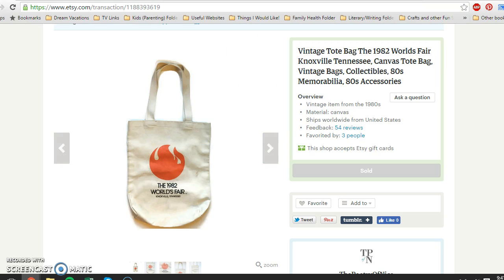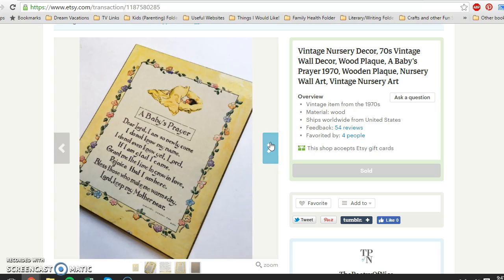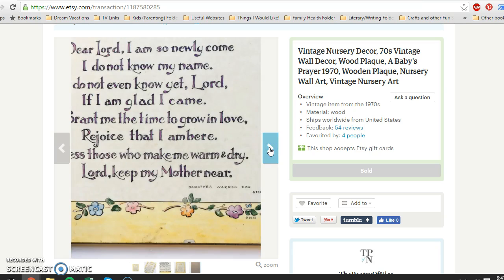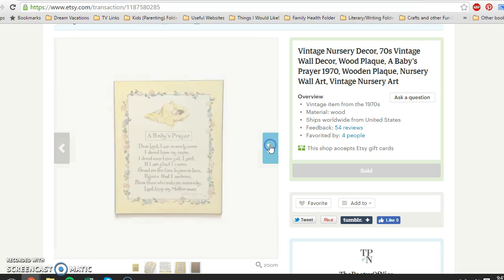This wooden plaque was from 1970. I paid 50 cents for it at a yard sale. It had a little bit of wear on the corners, but it featured a really beautiful prayer with the date 1970. You can see some small chips on it. I paid 50 cents and sold it for $9.95 with buyer paying shipping.